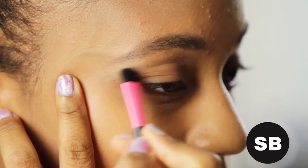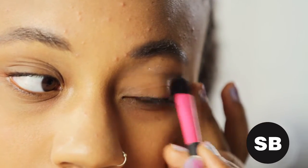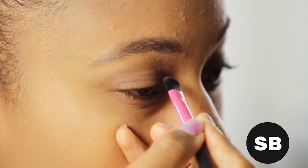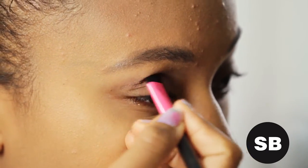Once you've created a smooth canvas, grab your ELF Everyday Smoky Palette. First, using a small fluffy brush, cover the lid with a light color as a base highlighter. Next, using a small flat brush, apply a medium shade to the lid crease for definition. And lastly, apply your darkest shade to the outer corners for a slightly smoky effect. Blend, blend, blend.